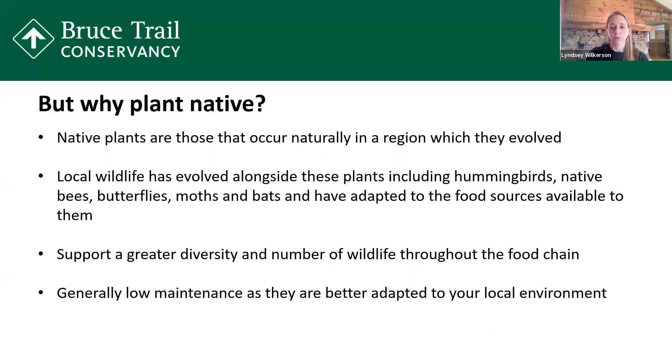Native species are also generally lower maintenance because they are adapted to your environment — this means less watering because they're used to the water conditions in your area. Everything we've mentioned is either a perennial that will come back year after year, or it may self-seed. If you allow the seed heads to fall to the ground, those will have overwintered in your garden and you'll find them popping up the next year without having to go to the local nursery and purchase those plants again.